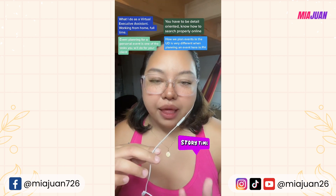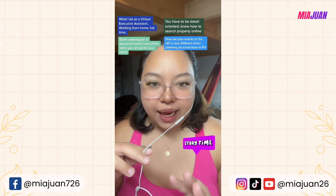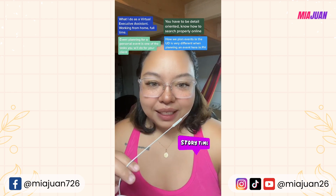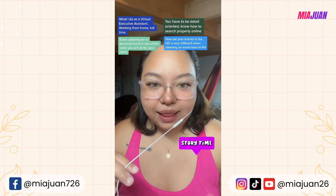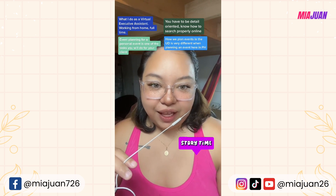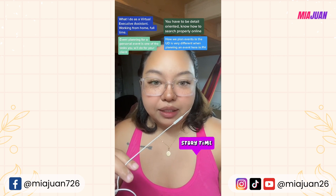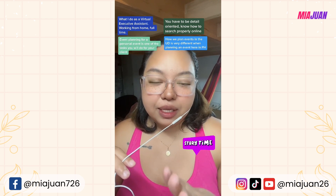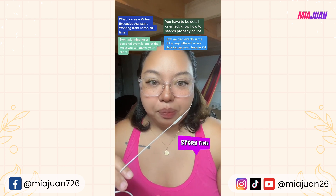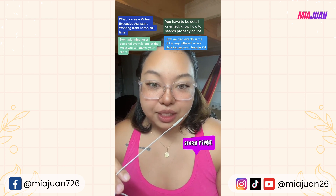For the past month, my focus task for my client has been to plan a personal event. The list of things I did to plan this event includes: looking for a venue, looking for a caterer, purchasing wine bottles, purchasing beers, purchasing cupcakes, and booking a rental vendor.